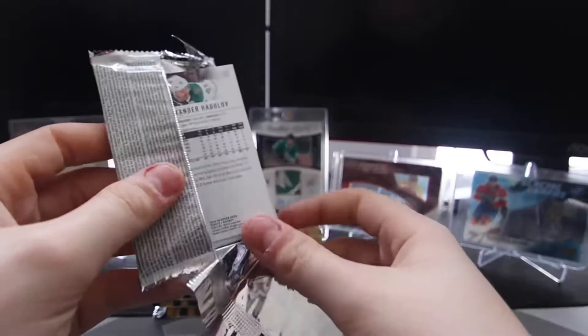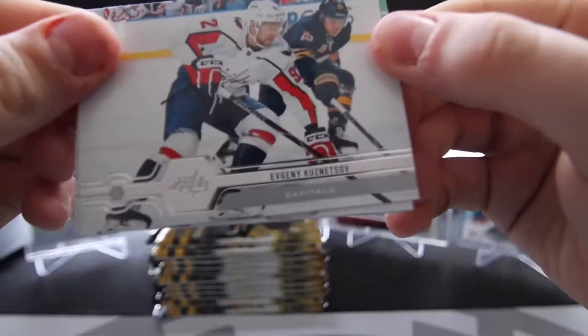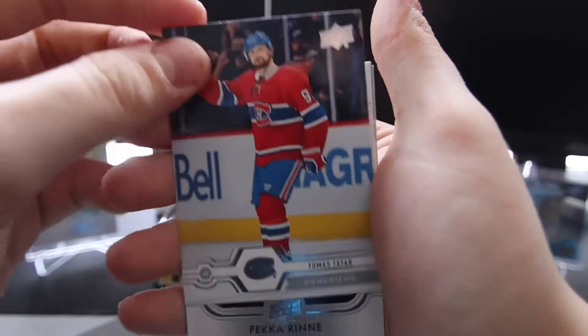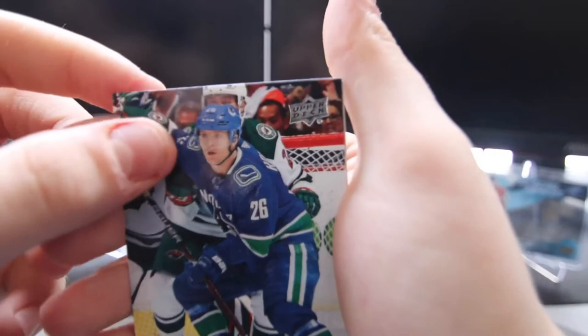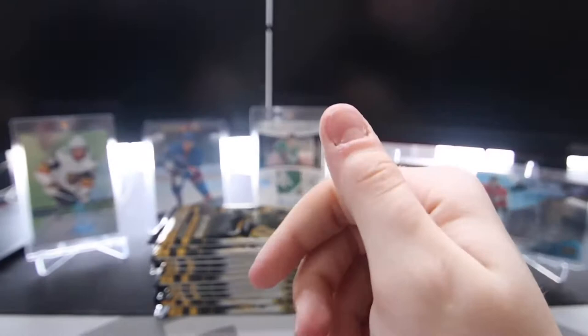I'm going for the Quinn Hughes and Jack Hughes Young Guns currently. We got an Oscar Klefbom, Evgeny Kuznetsov, Brent Burns, Thomas Tatar, a UD Portrait of Pekka Rinne, Antoine Roussel, Mark Stone, and Alexander Radulov. Awesome.